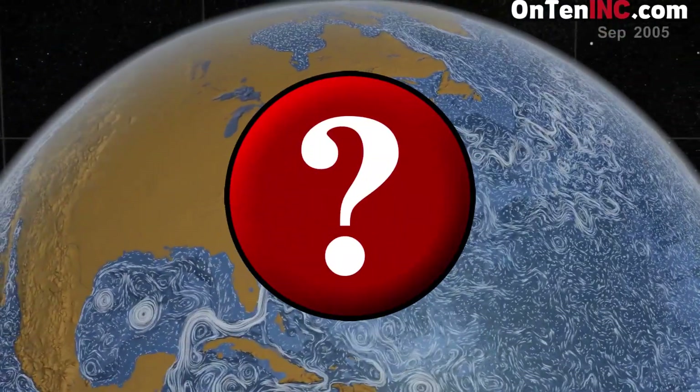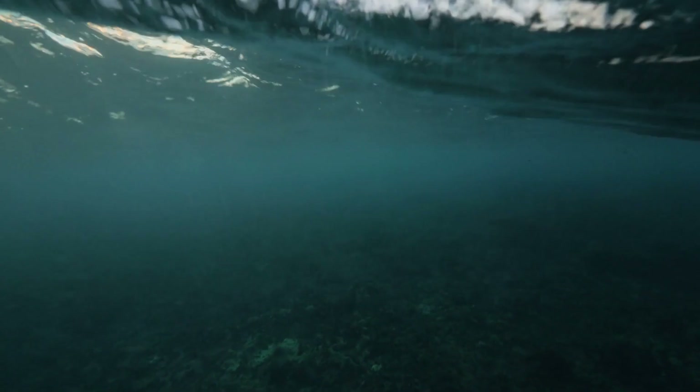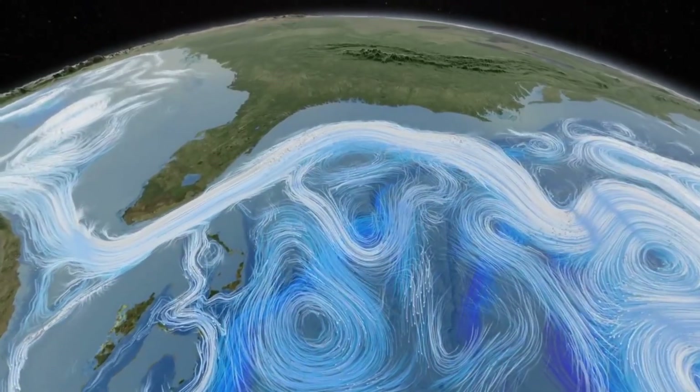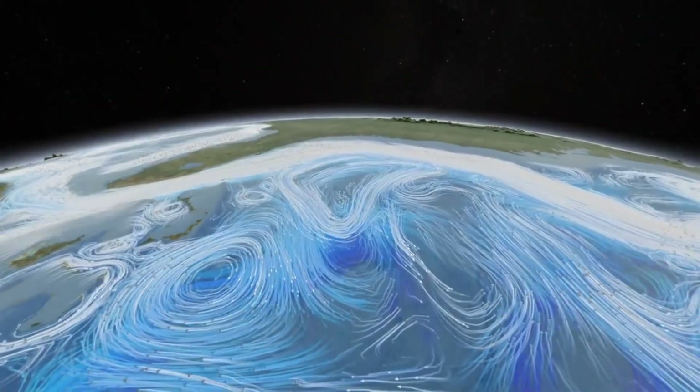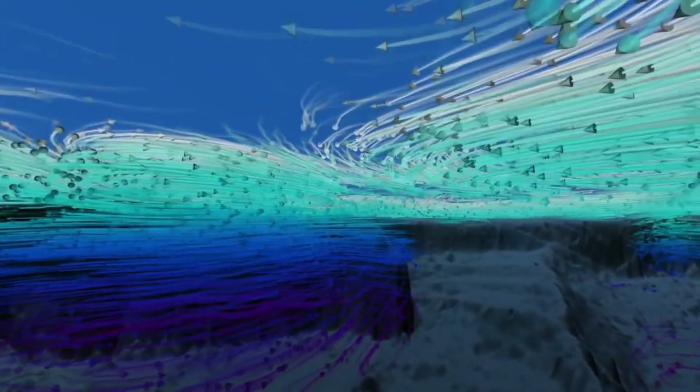Is it the wind that moves this water? The wind has a lot of power, but it's not the wind that creates these ocean currents — it's the density of the water that does the important work. When water gets warmer, the density drops, so it rises up. That is why warmer water sits on top. And you could say the opposite about cold water: it gets more dense, so it goes to the bottom.